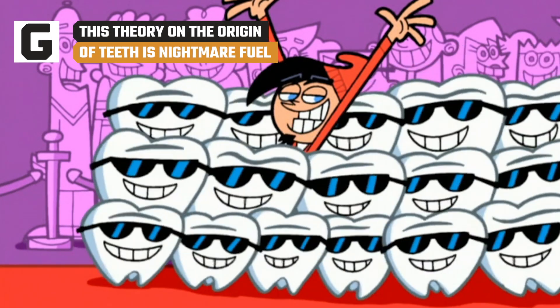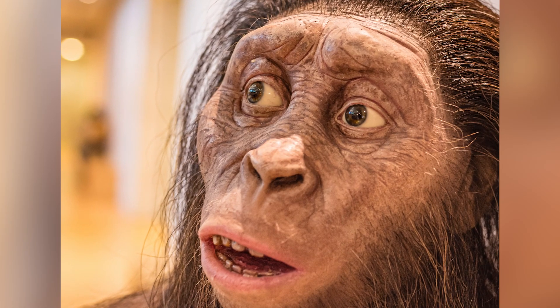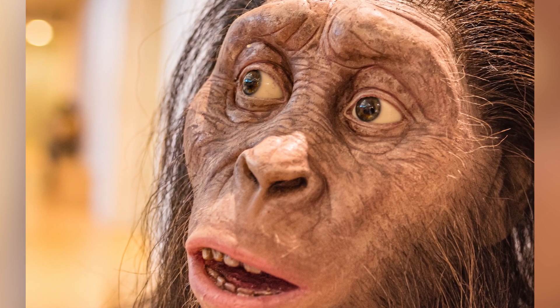Could the teeth inside our mouths have evolved from scales outside the body? A Penn State University study says it's possible. The 2022 study, published in the Journal of Anatomy, is clear that it doesn't mean hominids, or ancient modern human relatives, had naturally-occurring tooth body armor.